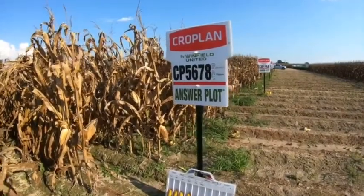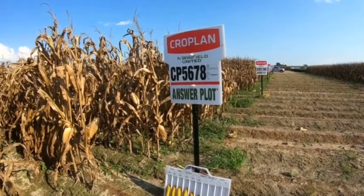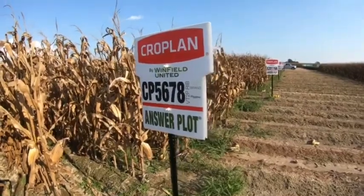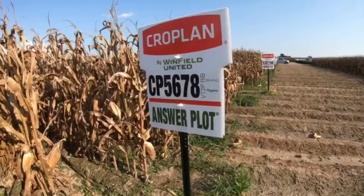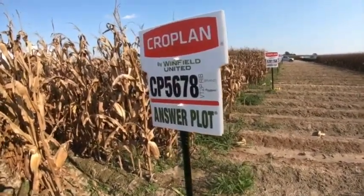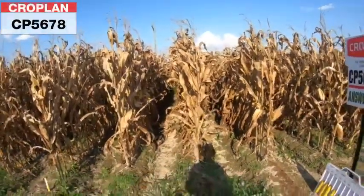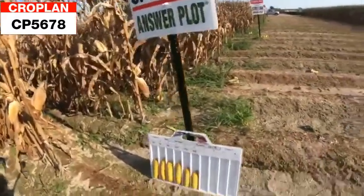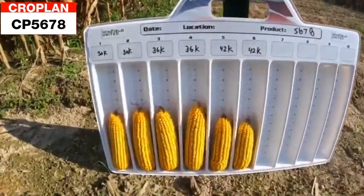We're at Wesner at the answer plot, going through the demo hybrid by hybrid, and we're making a stop here at 5678 — the number one hybrid in the Delta as far as the Cropland brand, most acres planted of any product that we sell. Medium plant, not too terribly tall in stature, medium ear height, good ear flex — I'll show you a little bit about that as we drop down and look at the board.